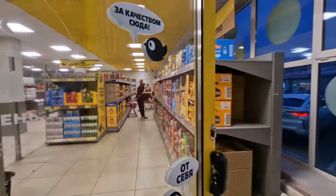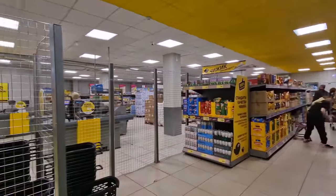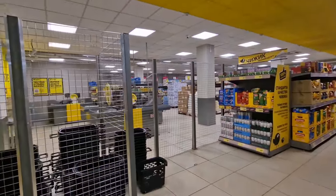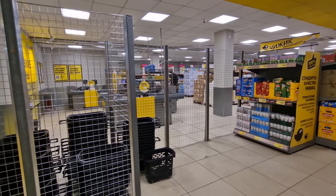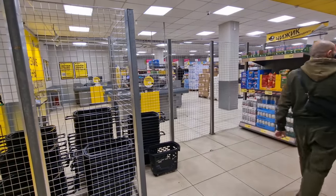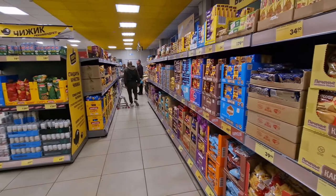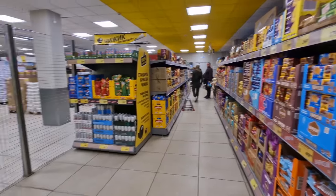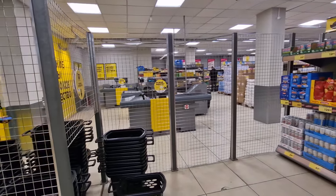I'm going to film this right from walking in so you can understand the concept of the store, because it's got a slightly different layout from what you might be used to. I personally compare it to an Aldi or Lidl store — it's not quite the same, but you'll see the similarities in a minute when I point a few things out.